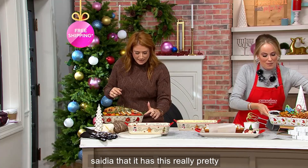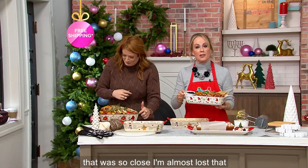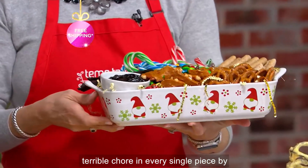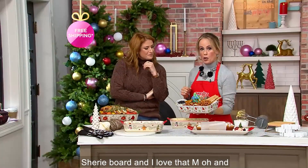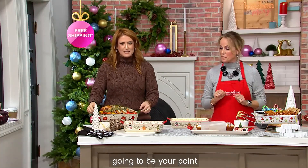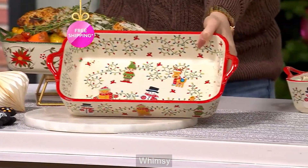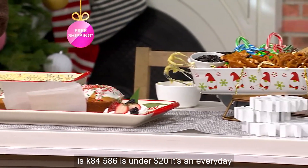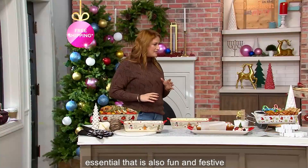I just noticed on the poinsettia that it has this really pretty kind of rope detail along the top — the detail that Tara makes sure is in every single piece. How fun to bring this as a candy charcuterie board! So here's your poinsettia, here's your winter whimsy, and then we have the gnomes as well. This is K84586 — it's under $20, an everyday essential that is also fun and festive.